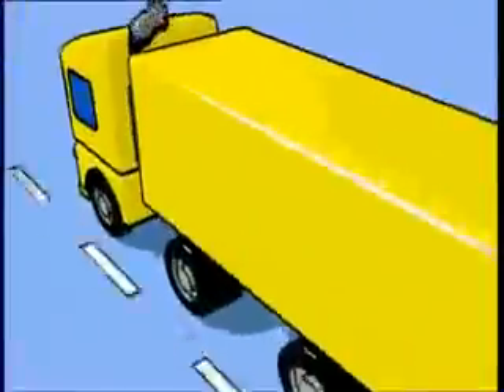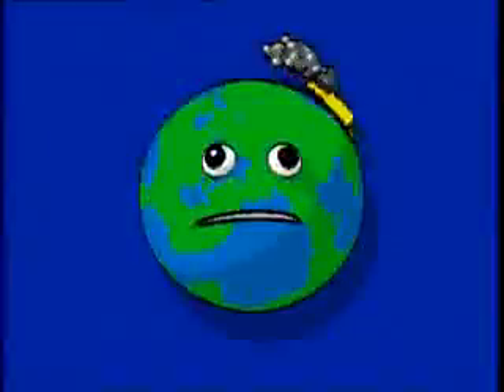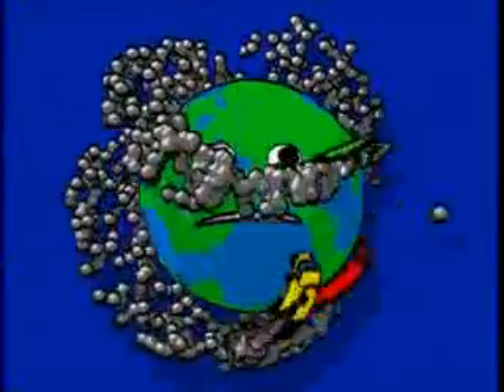Indeed, this combustion emits CO2, which contributes to the greenhouse effect and global warming. It is therefore essential to do everything we can to limit these harmful emissions.